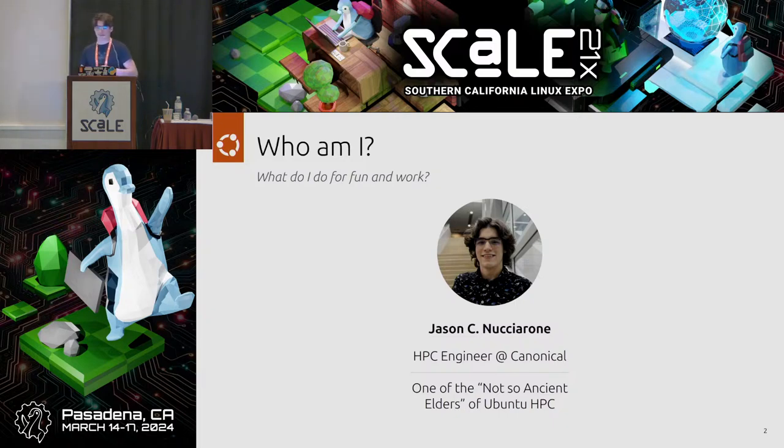If you don't know exactly what Ubuntu HPC is, we are a relatively new community team within Ubuntu, coming up on our one-year birthday. What originally started as just a couple of folks in the community focused on the supercomputing aspect of Ubuntu — after the 2022 Ubuntu Summit, we decided to get together and formed a community team.